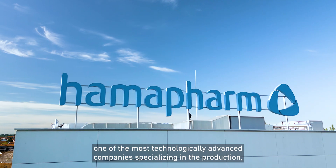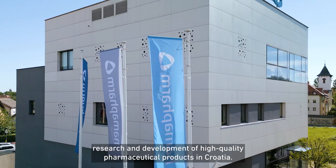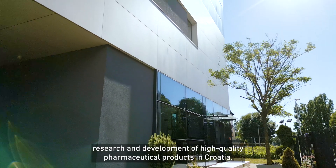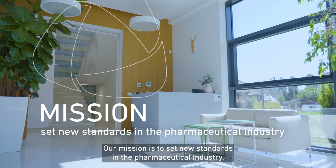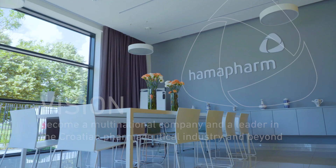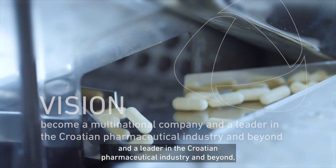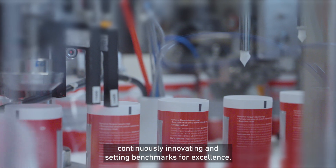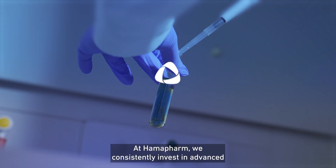Welcome to HamaFarm, one of the most technologically advanced companies specializing in the production, research and development of high-quality pharmaceutical products in Croatia. Our mission is to set new standards in the pharmaceutical industry. Our vision is to become a multinational company and a leader in the Croatian pharmaceutical industry and beyond, continuously innovating and setting benchmarks for excellence.